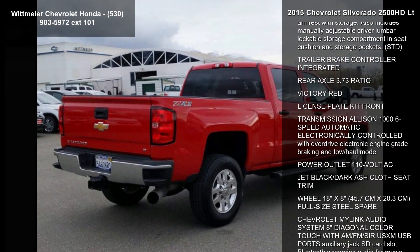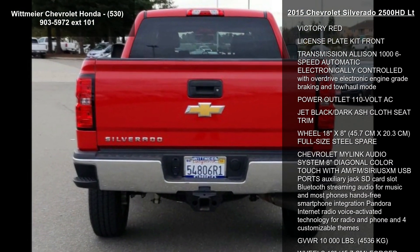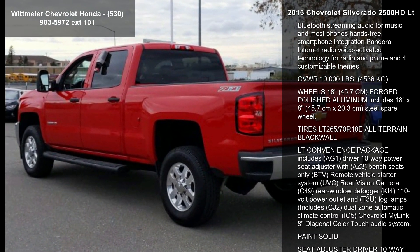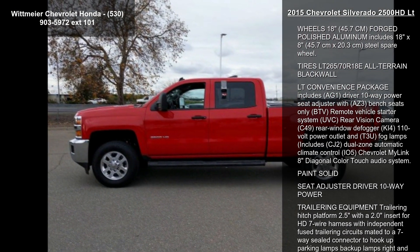Enjoy these notable features: differential heavy-duty locking rear, remote vehicle starter system, defogger rear window electric, and LED lighting cargo box with switch on center switch bank.